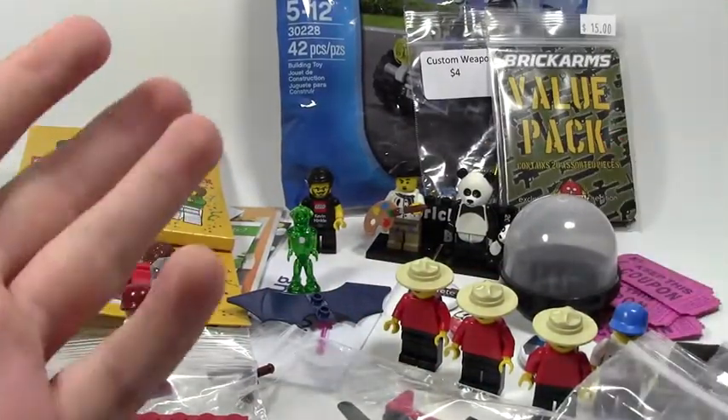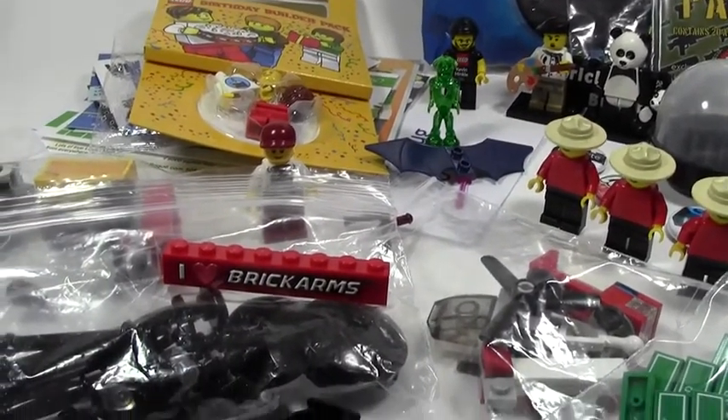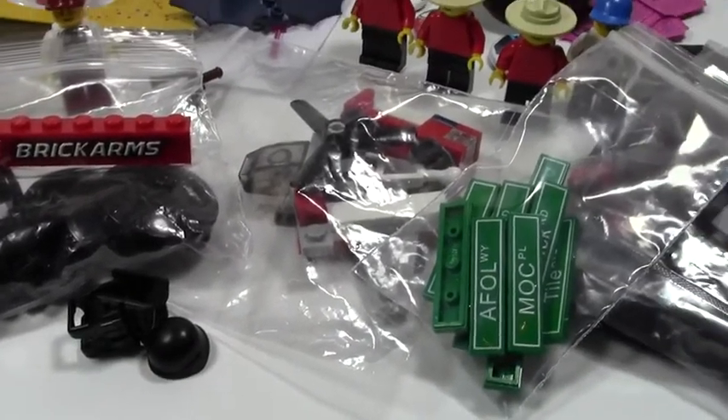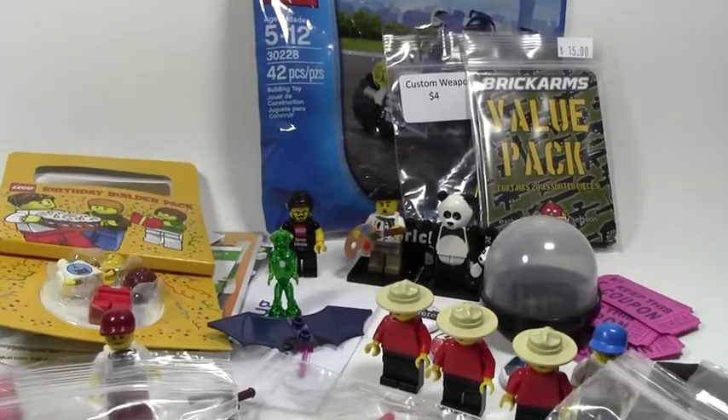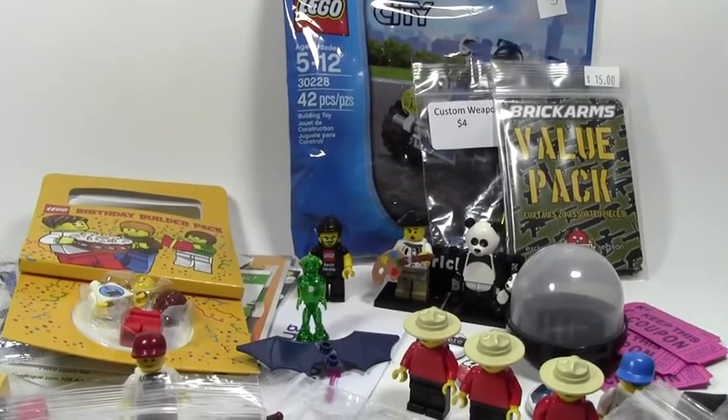Thank you for watching my BrickFet Toronto 2014 LEGO haul. I had a lot of fun at the convention and spent a significant amount, thankfully not too much — I still have some money left over. I definitely suggest you go to one in Canada. Stay tuned for my Lego store haul.